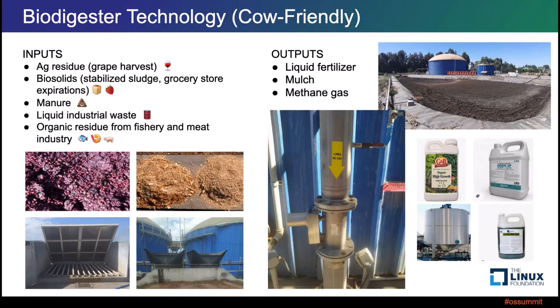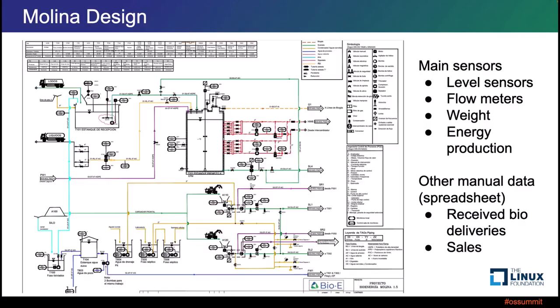But we're not really here to talk about cows today. I'm talking about a cow-friendly method of biodigestion — this biodigester in Chile that takes in agricultural residue such as all of the grape harvest residue a couple times a year, biosolids from stabilized sludge and grocery store expires, manure, liquid industrial waste, and organic residue from fisheries and meat processing industries. Here on the left is the liquid collection, and these are two of the solid collection sites.